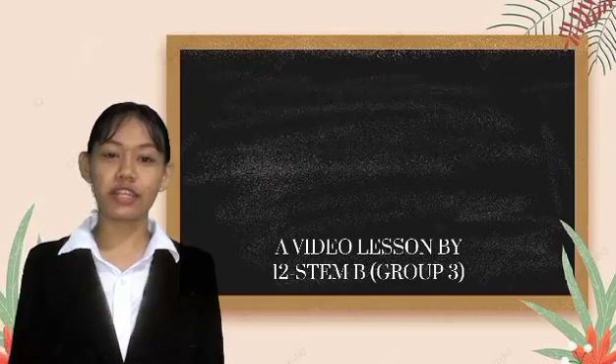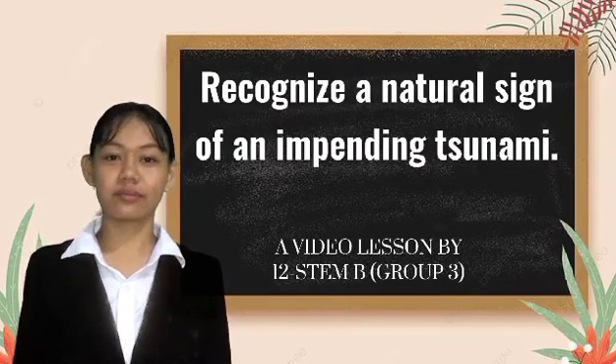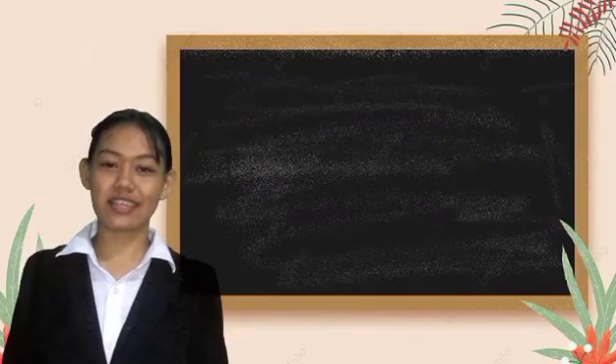In this video, we will cover a lesson about recognizing the natural signs of an impending tsunami. But before we begin our lesson, let's first engage in this brain training exercise.